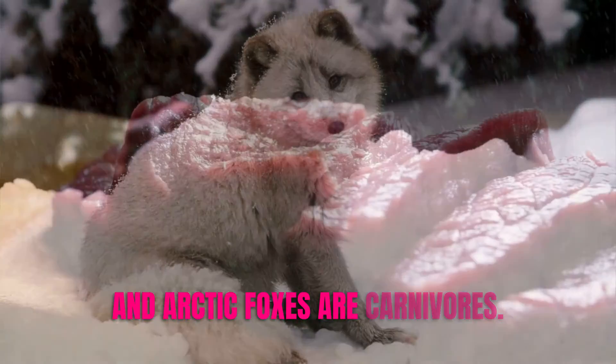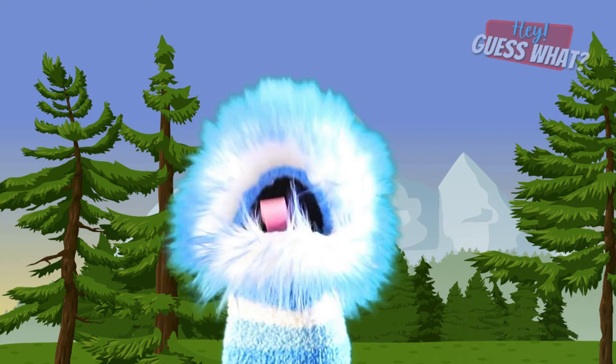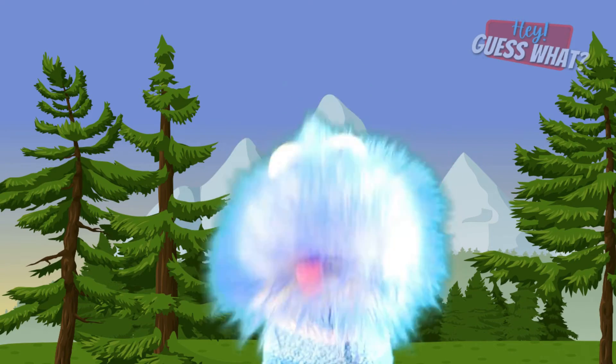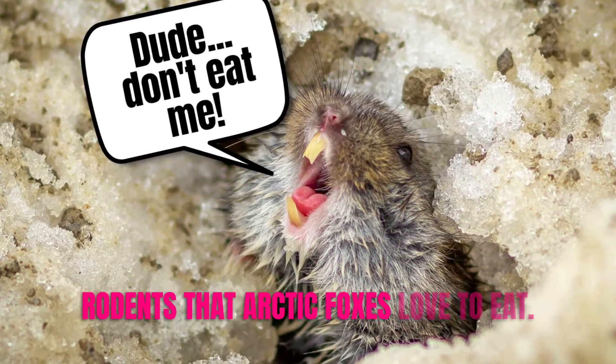When not trying to keep warm or avoid predators, an Arctic Fox is on the lookout for food — like your dad waiting for pizza to be delivered! Arctic Foxes are carnivores, which means they are meat eaters. The Arctic Fox's excellent sense of smell helps it find prey buried beneath the snow. When hunting, an Arctic Fox will dive head first into the snow to eat lemmings, which are small rodents that Arctic Foxes love to eat.